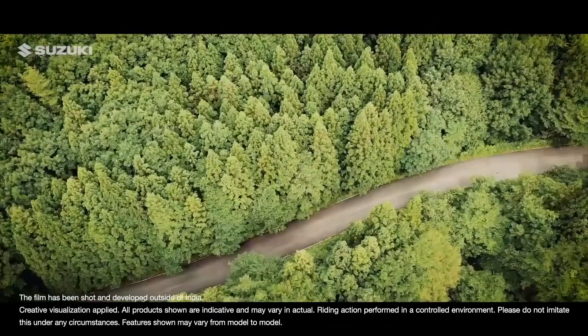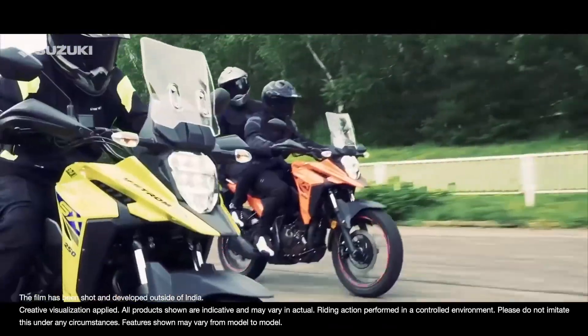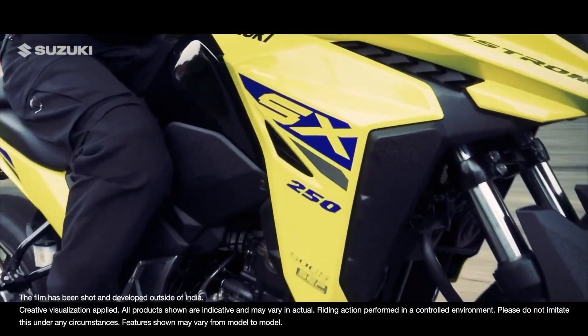Let us begin the adventure with a simple question: what makes the V-Strom SX a tough package?